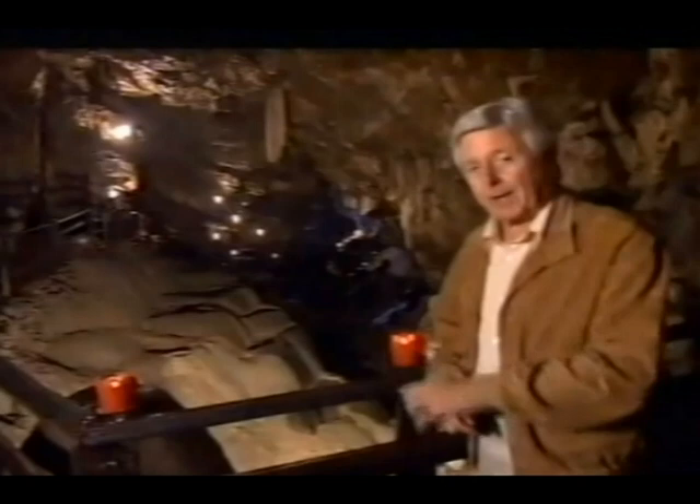This is Poole's Cavern, famous not only for its stalactites — those are the ones that hang down — but for its usefulness as a hideaway for outlaws. In the 15th century, one of the most notorious, a man called Poole, kidnapped a wealthy widow and fled here to hide. He would occasionally pop out to rob passers-by, and the story goes that his loot is still buried here.